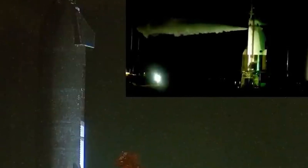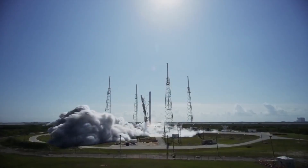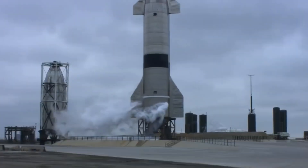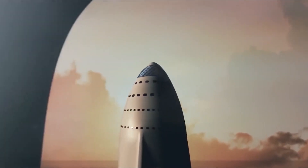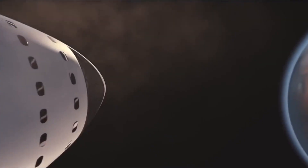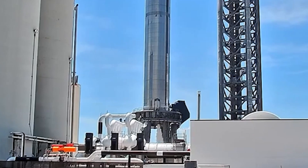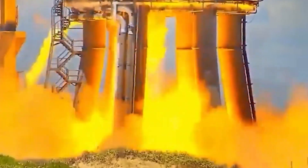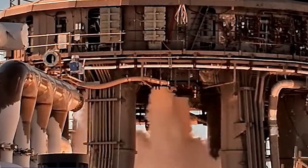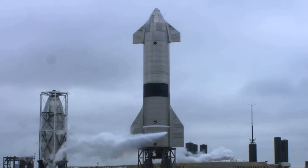Static fires are common pre-flight trials in which a rocket's engines are briefly ignited while the vehicle stays anchored to the ground. SpaceX is gearing up for a flight with Starship — the program's first orbital test mission — which will involve Booster 7 and an upper-stage prototype known as Ship 24. That landmark flight could launch before the end of the year. This static fire doubled the previous highest number of Raptor engines that SpaceX had ignited during a Starship engine test.